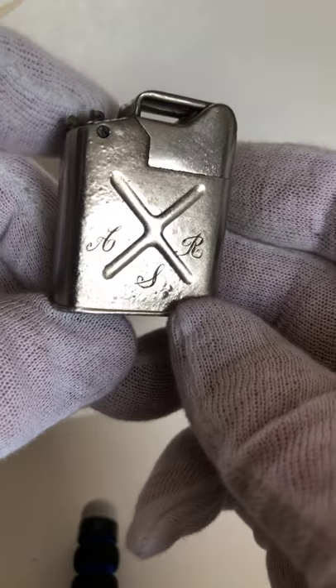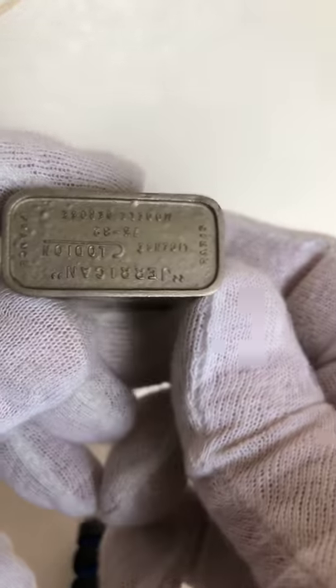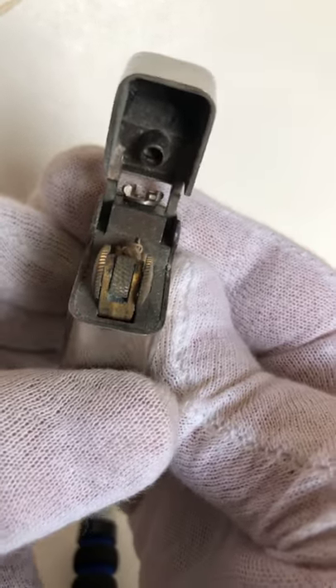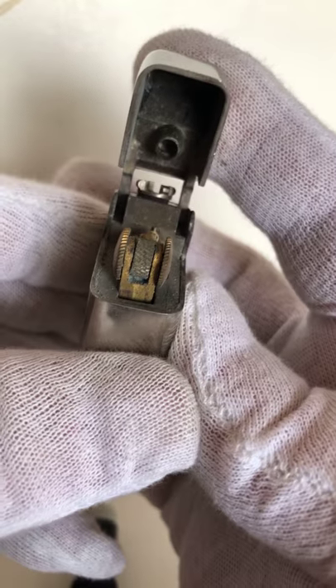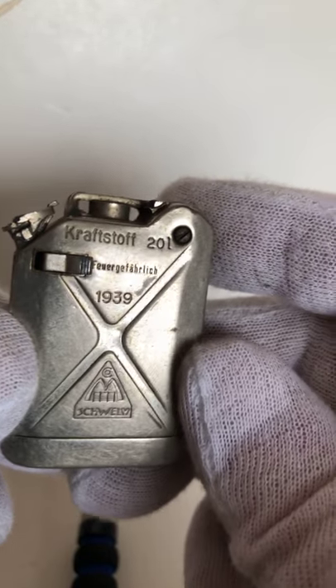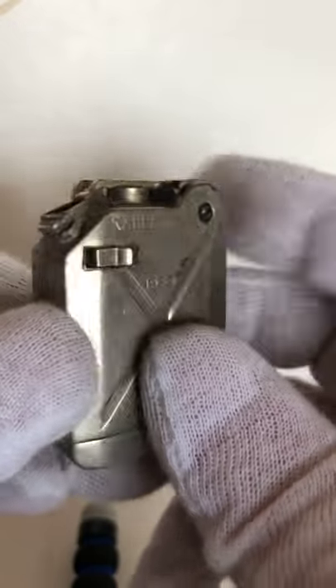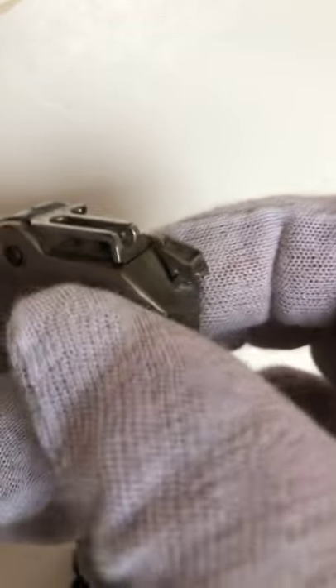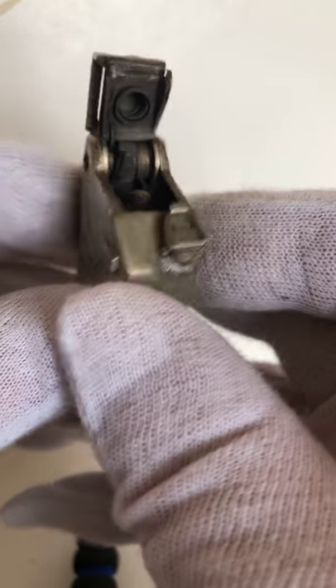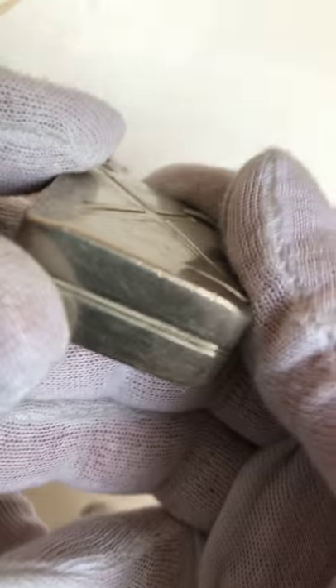Jerry can lighter. Another jerry can lighter. This is a KW and the date is 1939. It has a button on each side — you've got to push both of them for it to open. This is very unusual and very quality made. I love this lighter.